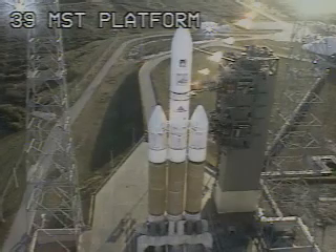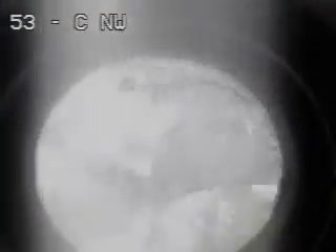13 — pre-ignition. 12. 11. 10. 9. 8. 7. 6. 5. 4. 3. 2. 1. 0.